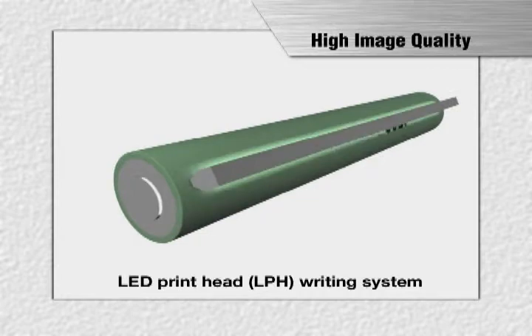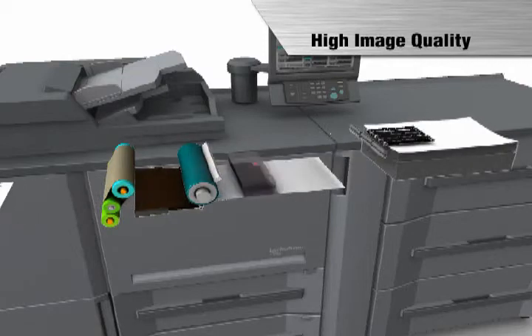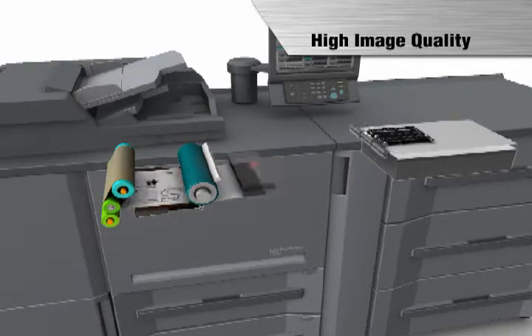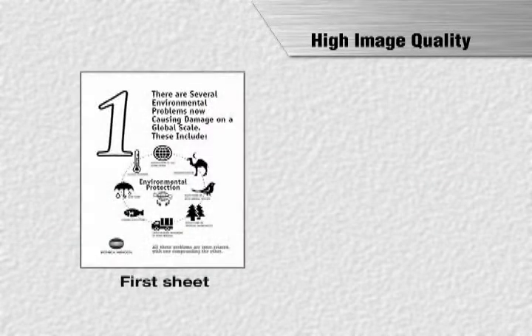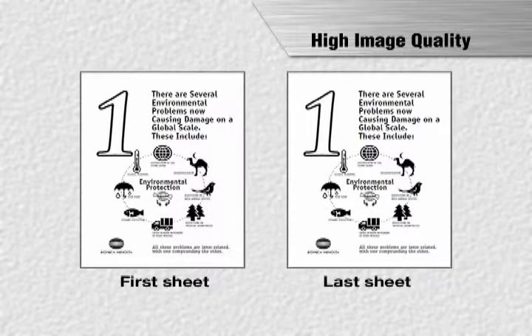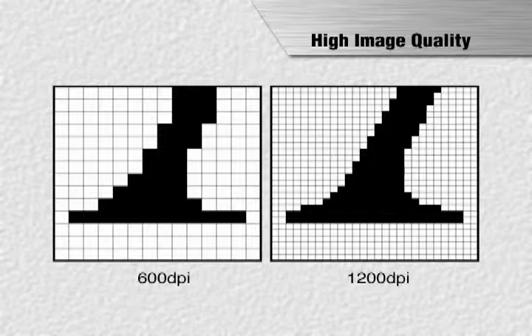The BizHub Pro 1200 and 1051 also establish a new standard for image quality. An LED print head writing system has been adopted, raising resolution to 1200 dpi. Image density is stabilized automatically during high-coverage continuous printing by automatic mode selection, in addition to a newly developed belt transfer method. The addition of a new TCR sensor to the IDC sensor improves image density control further, resulting in stable high image quality from the first to the last sheet. Further improvements include Konica Minolta's unique new Symtree polymerized toner, composed of small, uniformly shaped particles, and a newly developed 1200 dpi screen technology.